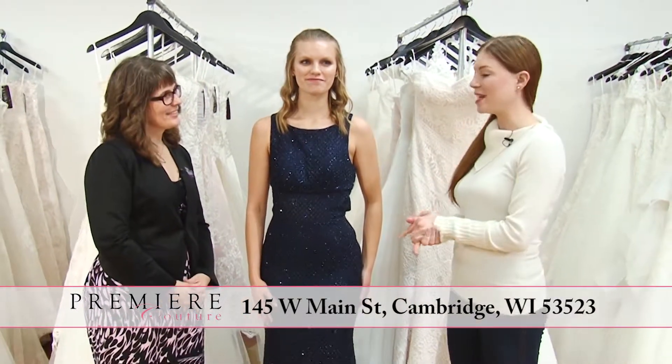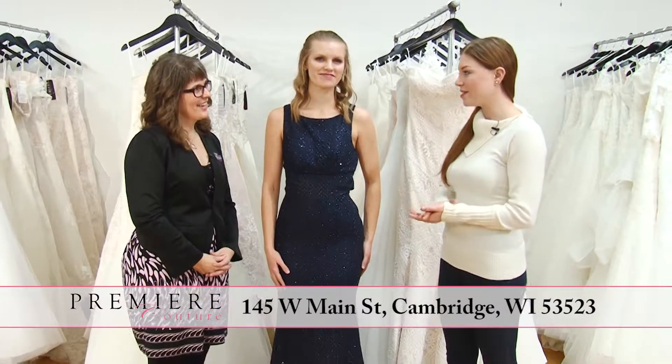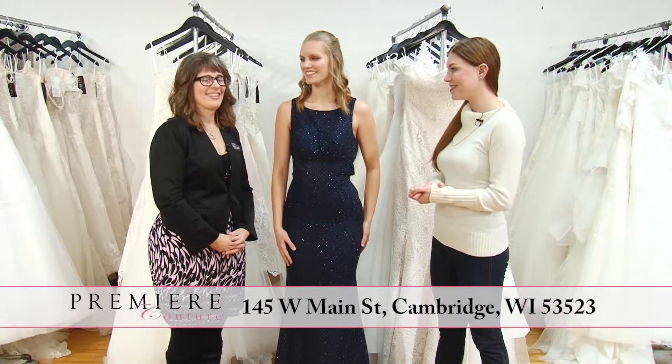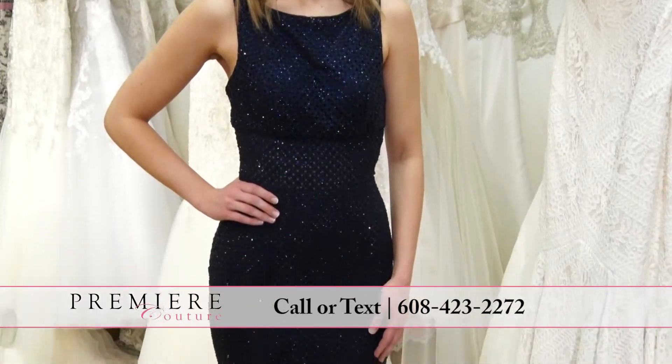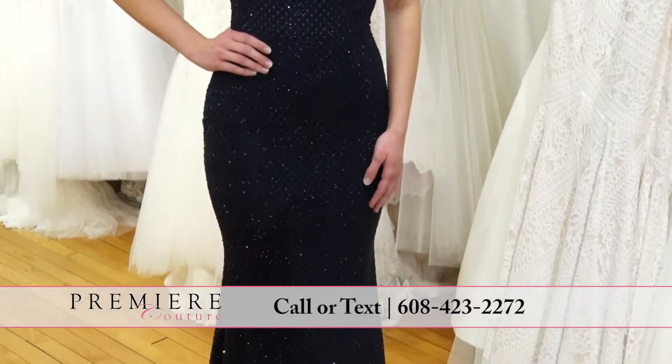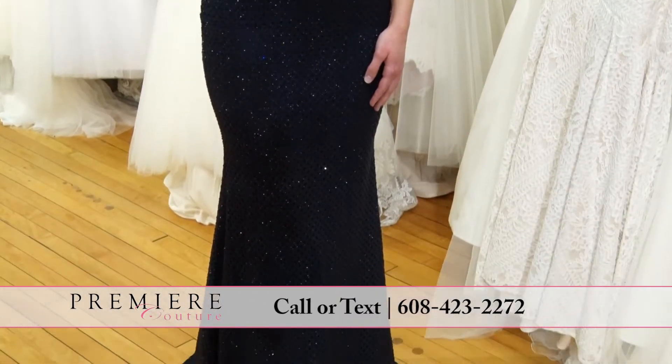Welcome to your premiere couture prom pick. We're here with Rosemary and this is an absolutely stunning dress. Isn't it so glamorous? It's so fantastic. It has these little heat-set rhinestones over the entire garment, and each time Caitlin moves in this dress it just twinkles like crazy.